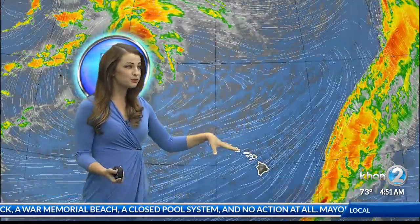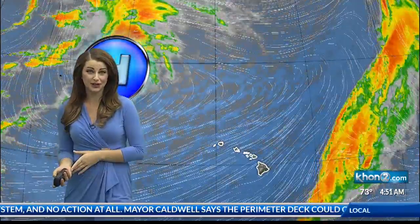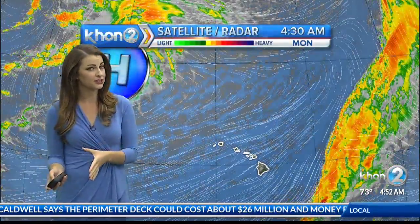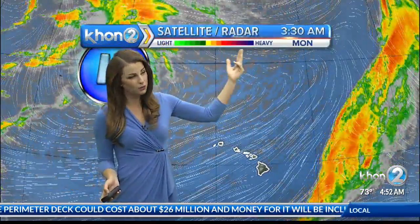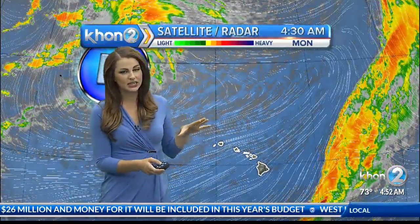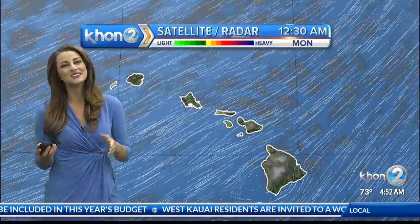So we have nice, breezy trades forecast through the rest of today. Winds are going to become light and variable starting tomorrow night and Wednesday, when it looks like mostly dry conditions are expected. We have a low-pressure system that's going to be passing well to the north of us, and that's going to be weakening the pressure gradient. Unfortunately, it looks like we're going to be losing our trades, so enjoy them while we have them.